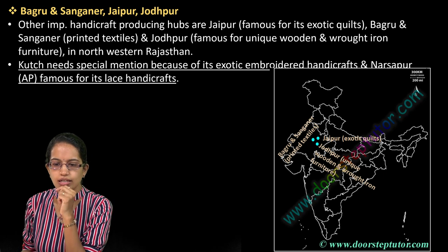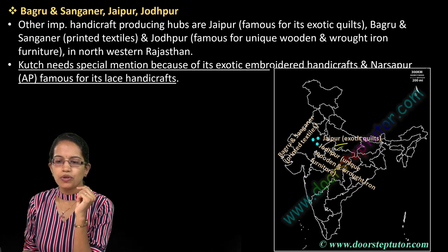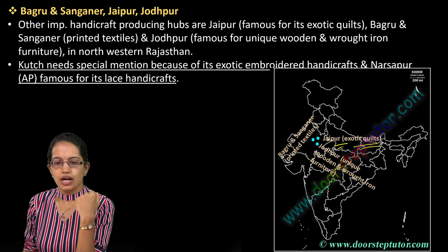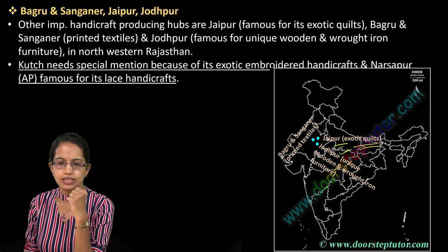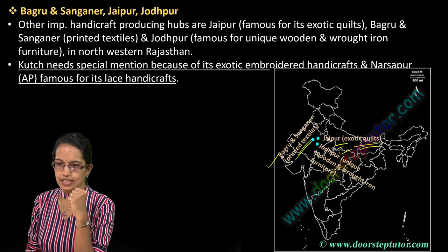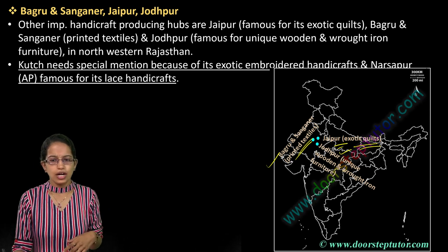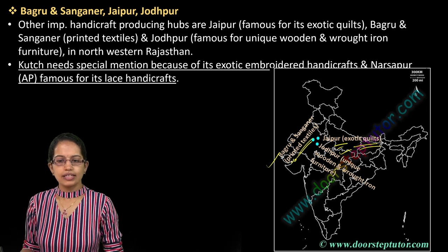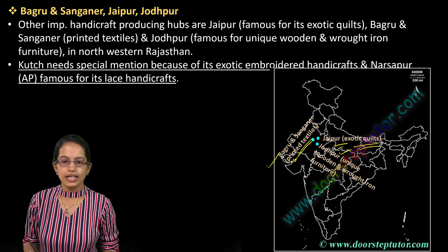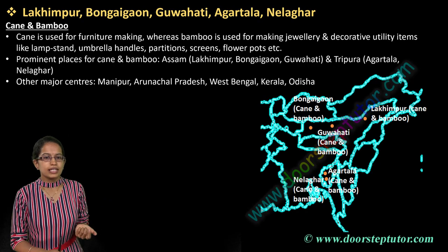The next are some common arts and practices seen in the regions of Rajasthan. In Jaipur you have exotic quilts. In Jodhpur you have wooden work and wrought iron work. In Bagru and Sanganeer you have printed textiles. In Kutch in Gujarat you have embroidered handicrafts. And in Narsarpur, Andhra Pradesh, you have lace handicrafts.